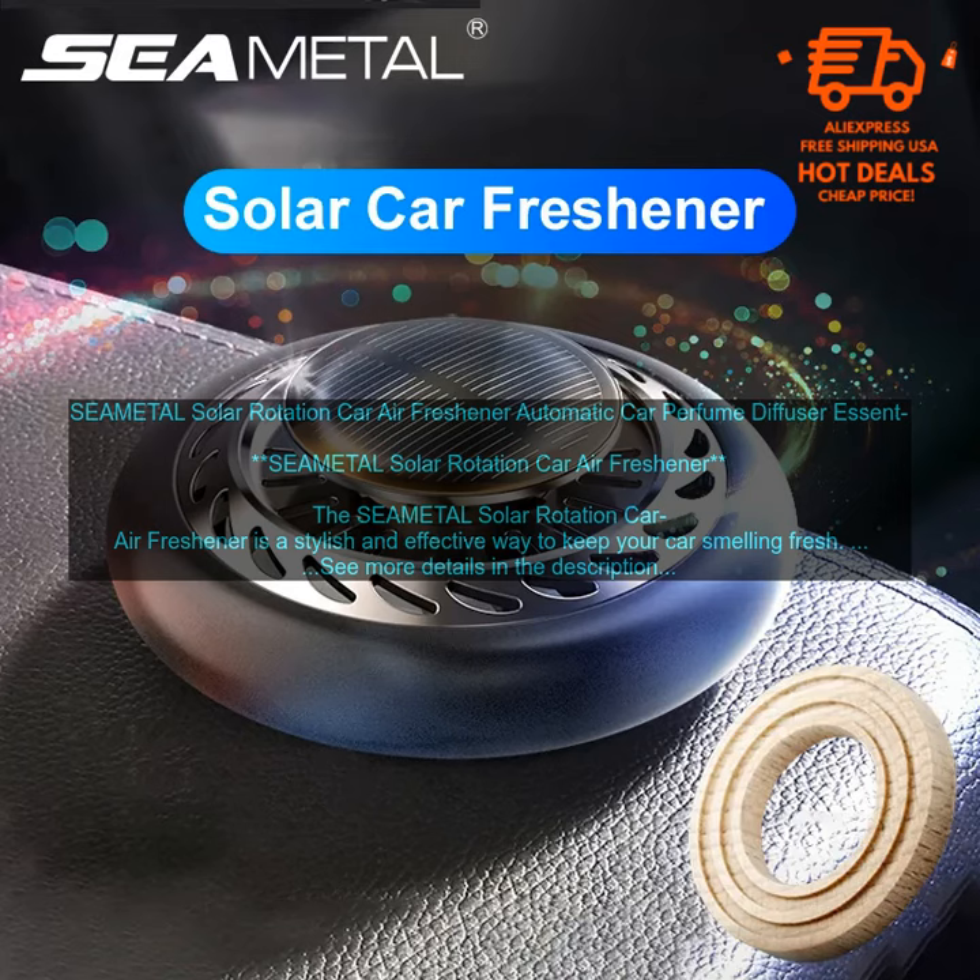Powered by the sun, so there are no batteries or cords to worry about. Rotating head disperses the scent evenly throughout the car. Scent is released slowly, so it doesn't become overpowering. Variety of scents to choose from. Stylish design.